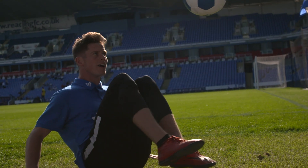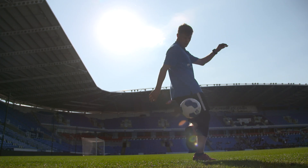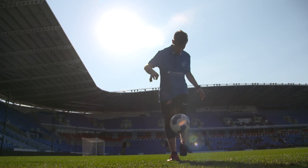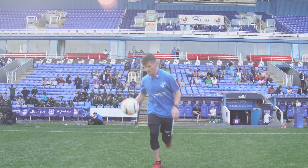Football freestyle — the activity, the sport, the art form, whatever you want to call it — is really about expressing yourself with the ball. There are no real rules; nothing is restricting you whatsoever. I think if you think it, you can do it. It just takes a lot of practice. So it's more about the creativity for me and trying to think outside the box.